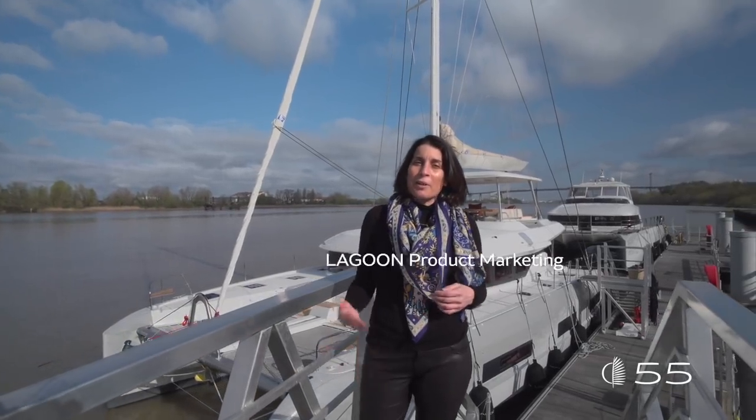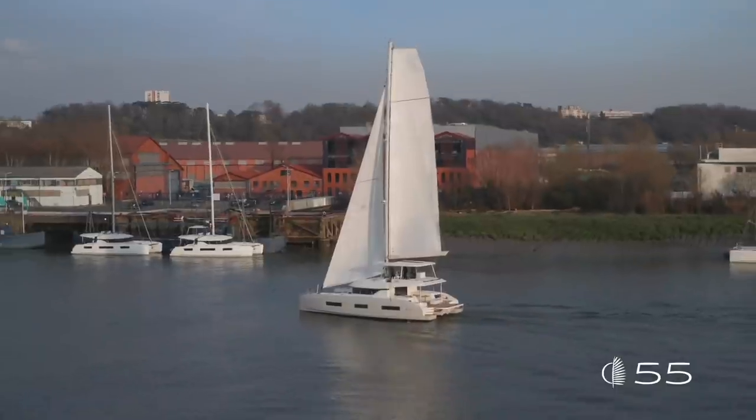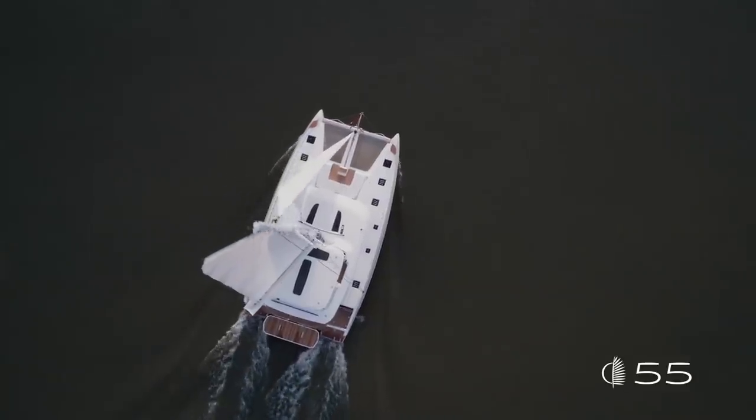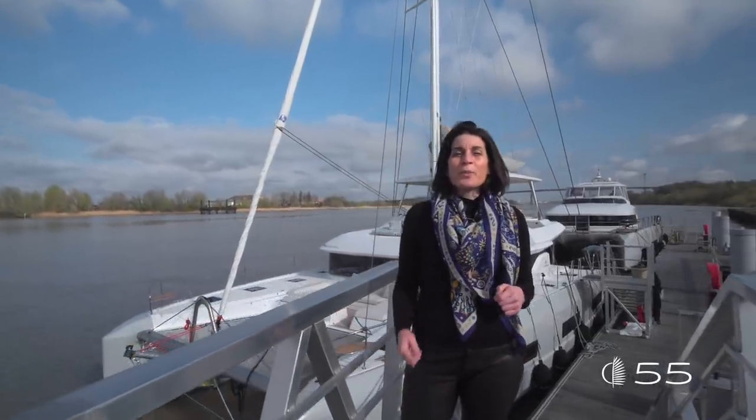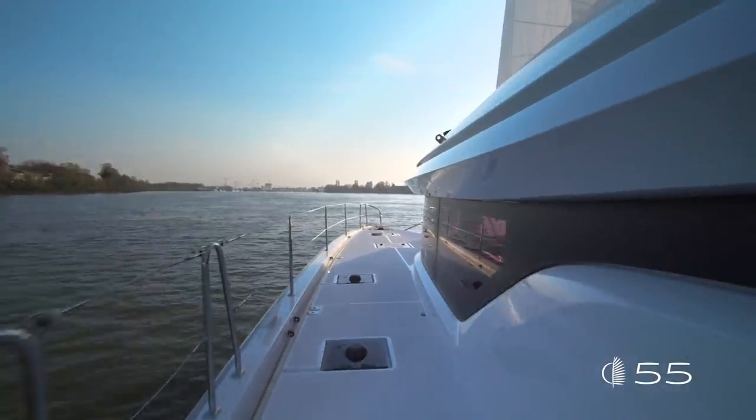Welcome in Bordeaux everybody. I'm Martina Torrini, Product Manager for Lagoon. I'm very excited to present you today the Lagoon 55, the newborn in the Lagoon range. Let's start this visit on board with a novel view of the exterior design and of the innovation of this new model.